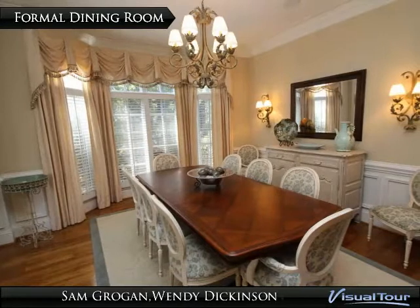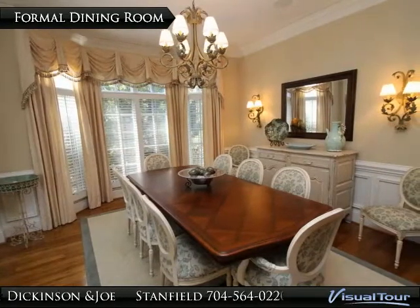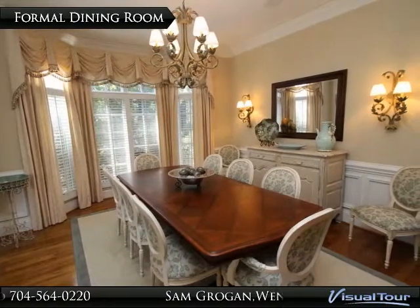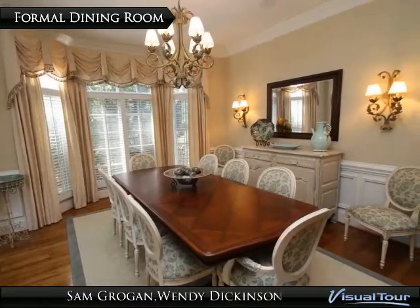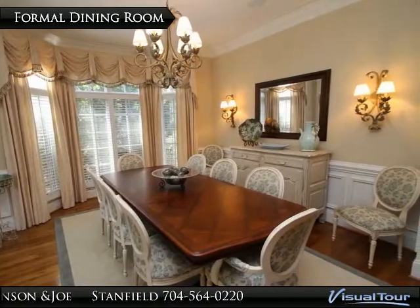The formal dining room is adjacent to the formal living room and is open to the foyer. It features crown molding, custom window treatments, plantation shutters, chair rail, wainscoting, hardwood floors, and built-in speakers operated by a custom Niles control panel and Niles receiver.